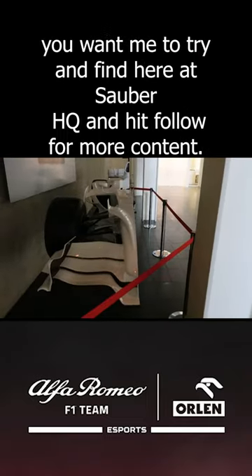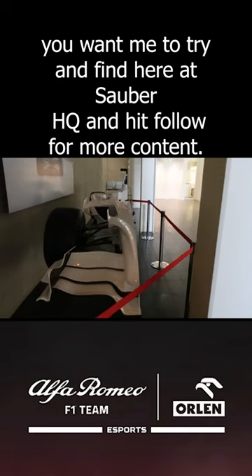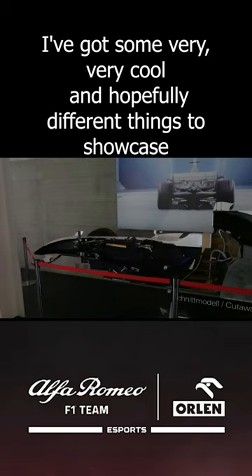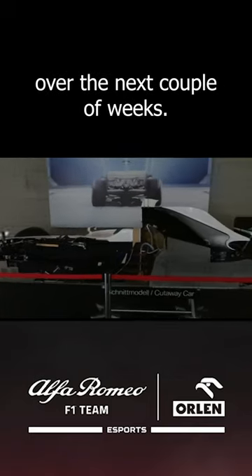Let me know if there's anything else you want me to try and find here at Sauber HQ, and hit follow for more content. I've got some very cool and hopefully different things to showcase over the next couple of weeks.